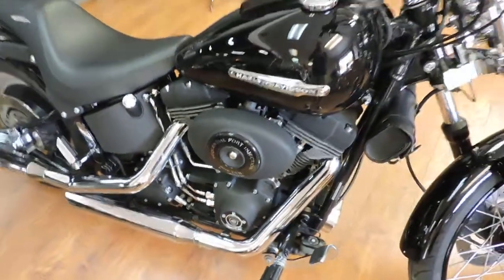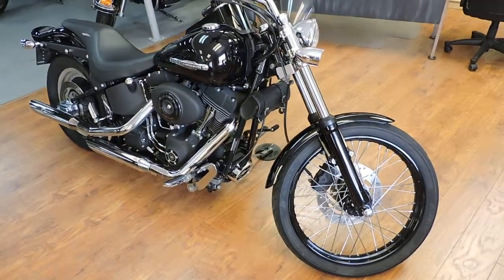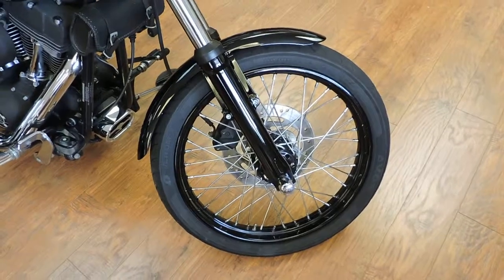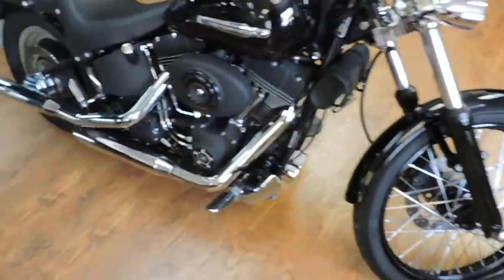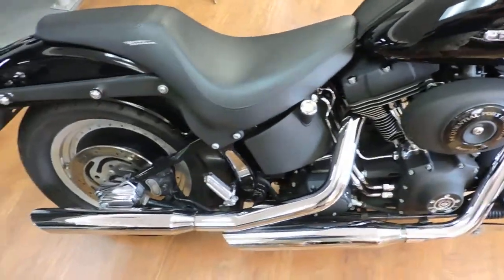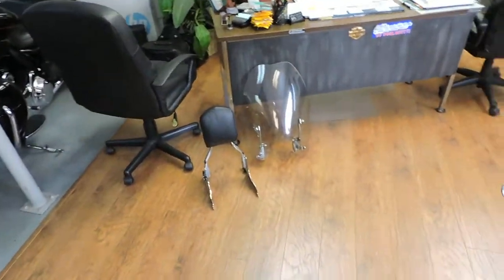Take a look at this 14,000 mile 04 Night Dream. Beautiful blacked out bike. Stage 1 Screamin' Eagle 2 pipes. It's got a quick-remove windshield and sissy bar.